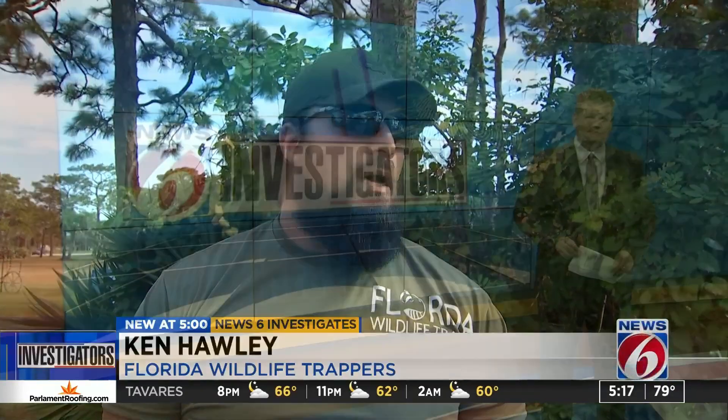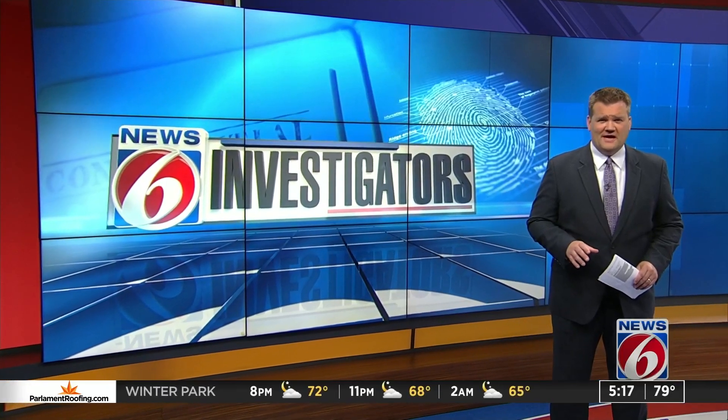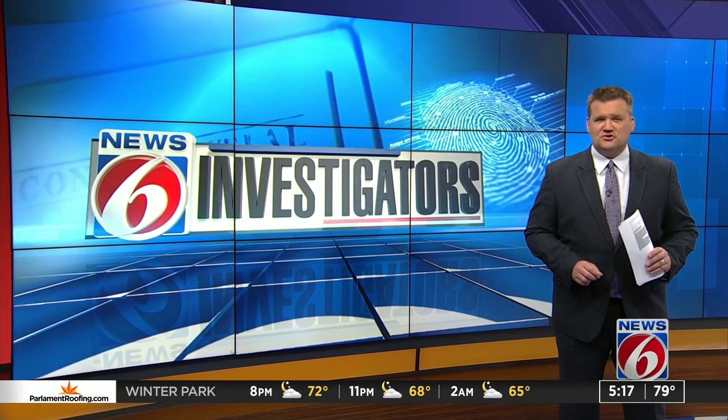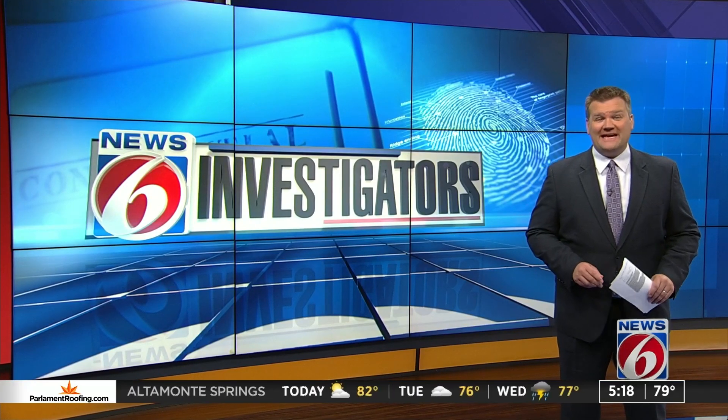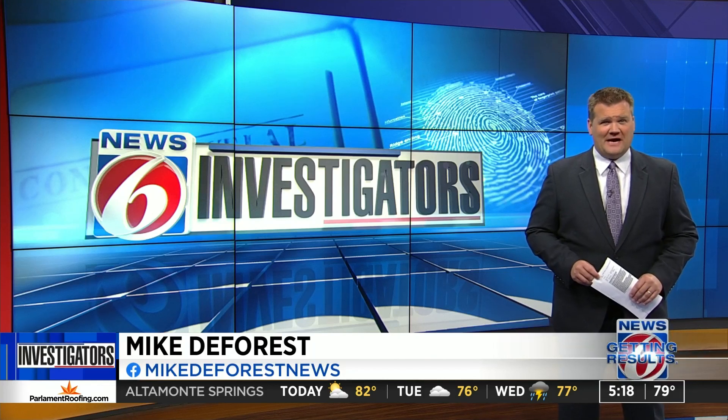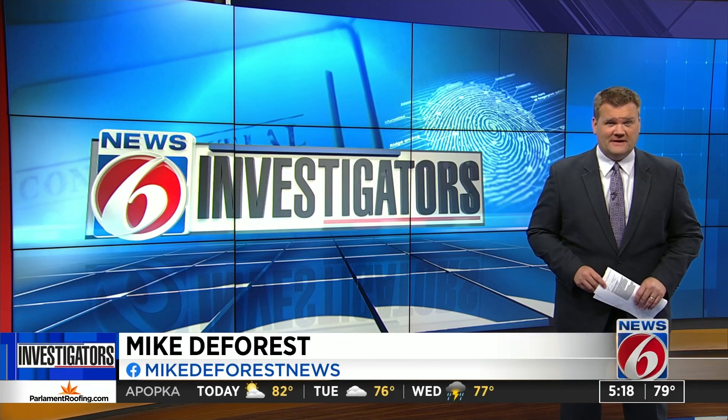There's no reason down here to use those traps — not at all. The Florida Fish and Wildlife Conservation Commission does allow a certain type of steel trap to capture destructive animals, but you have to get a permit for it. Without that permit, violators who use illegal traps could face up to 60 days in jail for a first-time offense.